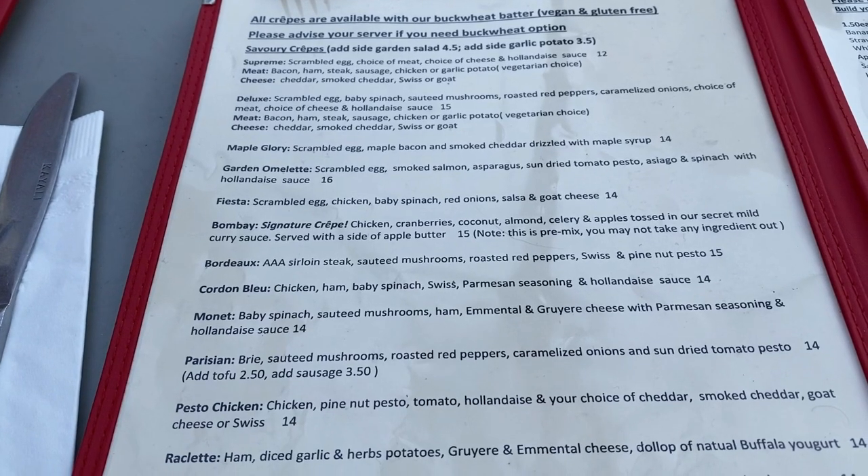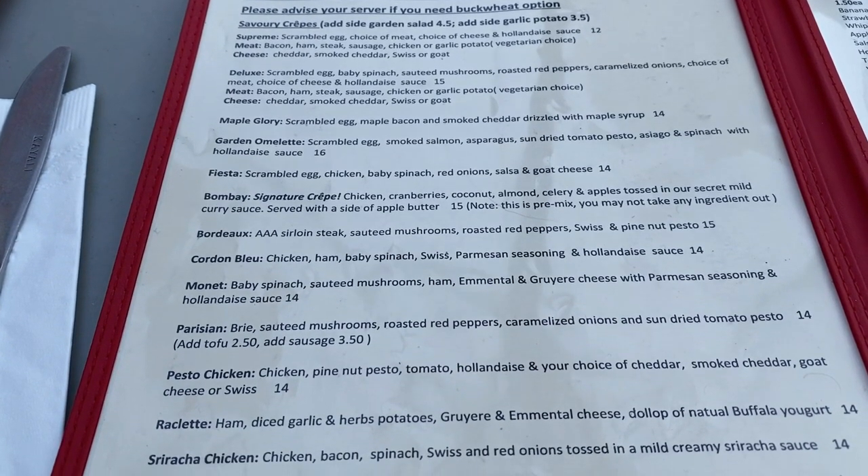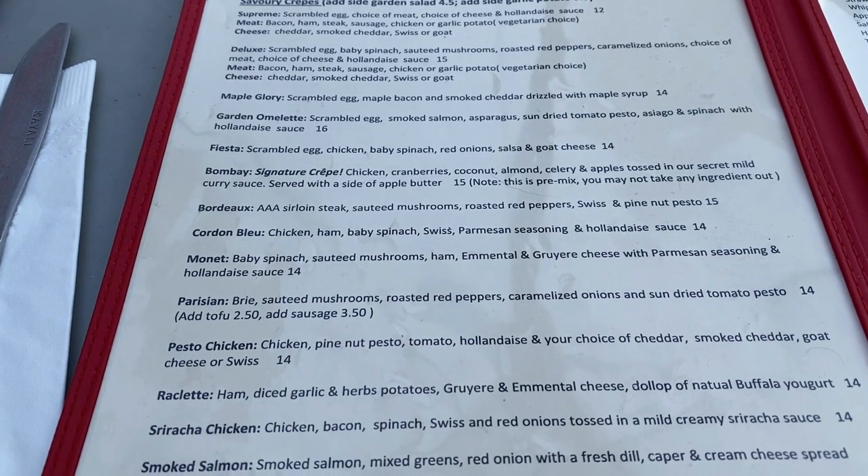It was time for our brunch. It was a beautiful local patio — we spent some time there and the food was delicious.